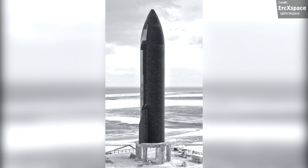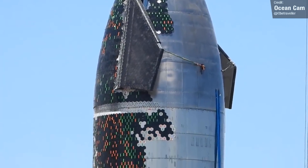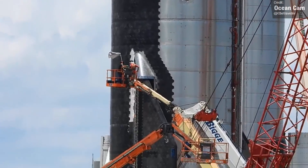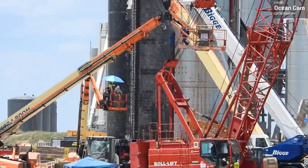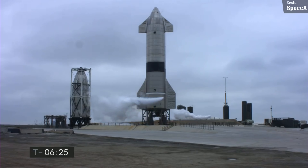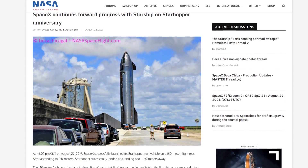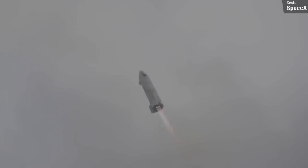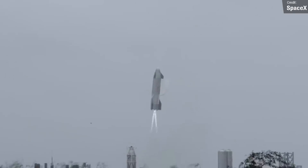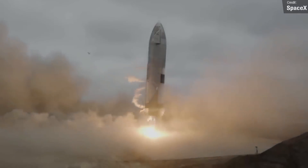I wouldn't be too worried about Ship 20's TPS tiles taking a long time to sort out — this is a prototype vehicle, and this is the first time a Starship has been built with this many tiles. It's quaint thinking about how we all thought SN15 had lots of tiles during its flight. Speaking of SN15, we learned from a recent NASASpaceFlight article why it lit two of its engines for landing rather than just one: the vehicle's liquid methane header tank had lower pressure than normal, so the ship ignited two engines to avoid an SN8-style hard landing.